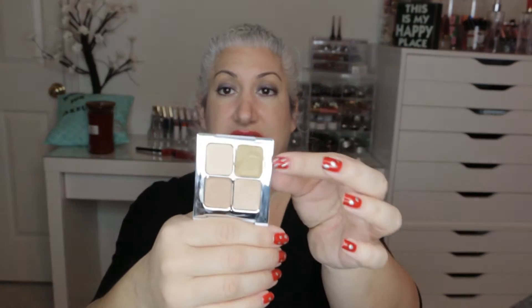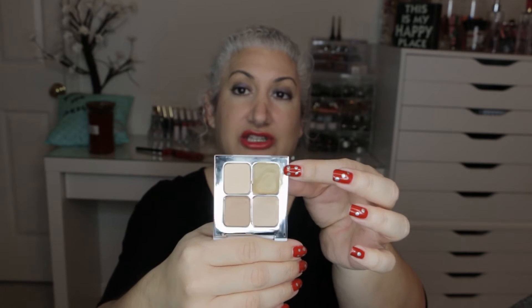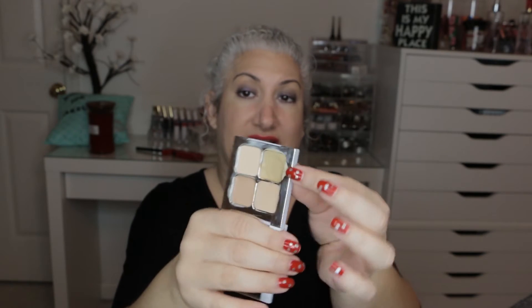Next item is the Sonia Kashuk concealer palette in Hidden Agenda number 7. My goal was to finish the green light color correcting shade completely. As you can see, I haven't even hit pan. I'm going to declutter this and pass it on to my sister because she used it and enjoyed it. My skin is very oily and this is just too creamy for me — it makes my pores look very oily. It does work well, it's just not right for my skin type. So I did not meet my goal for that one.